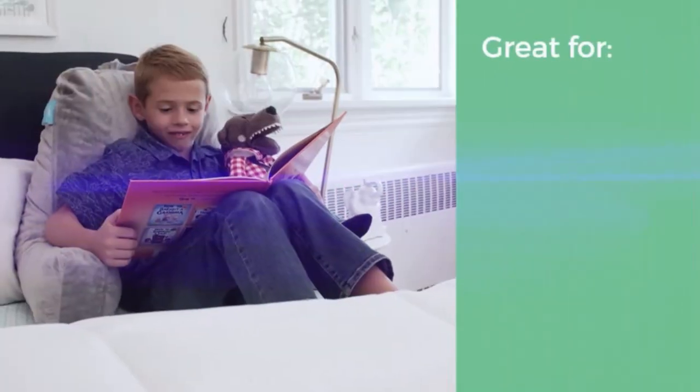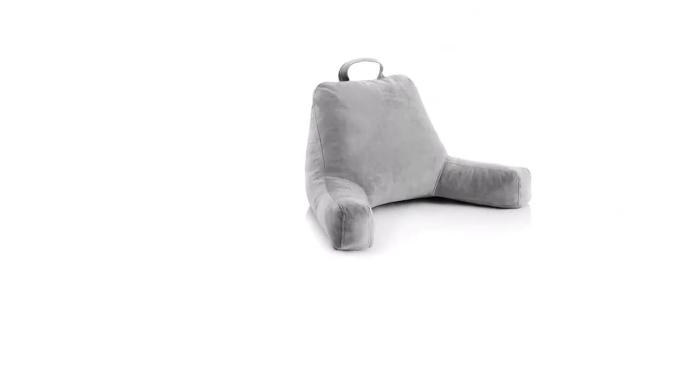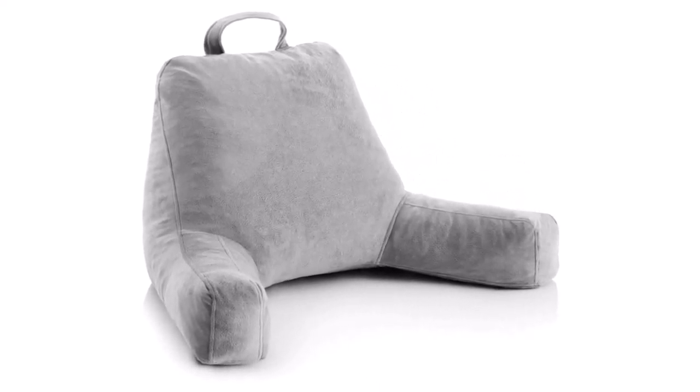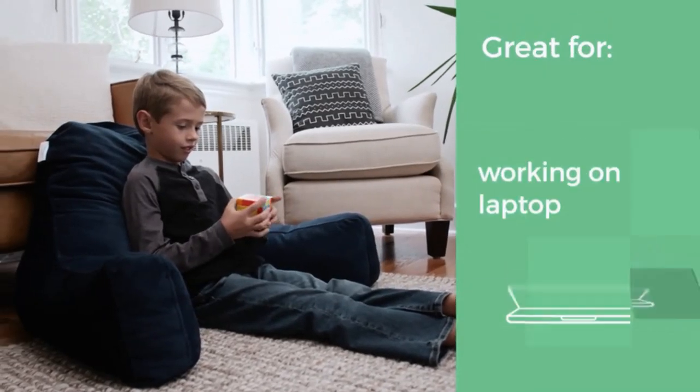This reading pillow provides excellent back and shoulder support that reduces stiffness you may experience while gaming or reading for extended periods. Many people feel shoulder, back, or neck pain when reading or gaming for long periods, making this pillow a helpful solution.